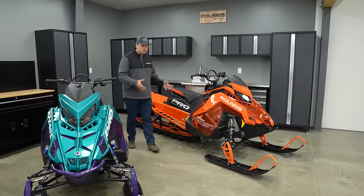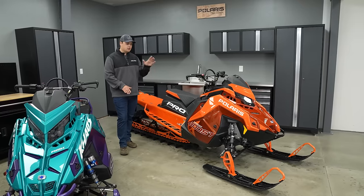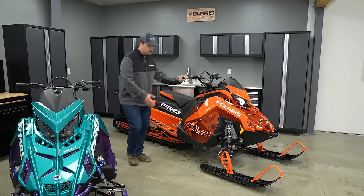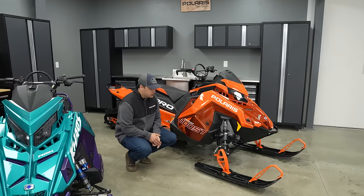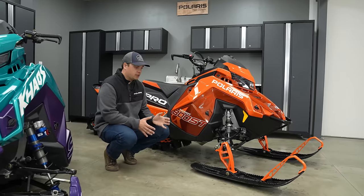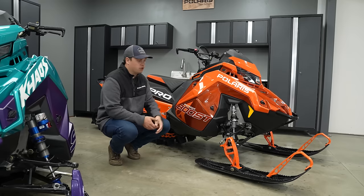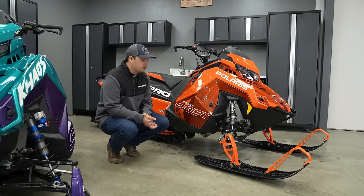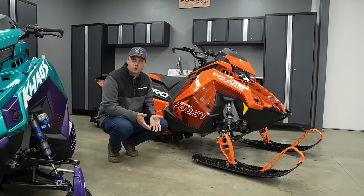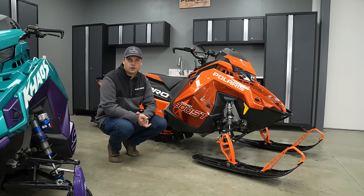Diving into the Pro — the classic Polaris mountain sled handling, all about capability and balance, being super lightweight, attacking that tight technical terrain. The Pro rides with our 36-inch React front suspension, and that narrow front suspension really builds in the agility and predictability. The Pro is actually available with two shock packages, both from Walker Evans. The first is the Walker Evans monotube — predictable response, confident handling, plenty durable, and super light. If you're looking for the lightest mountain sled on the snow, the Pro is it, and the Walker Evans monotube shocks are a part of that.